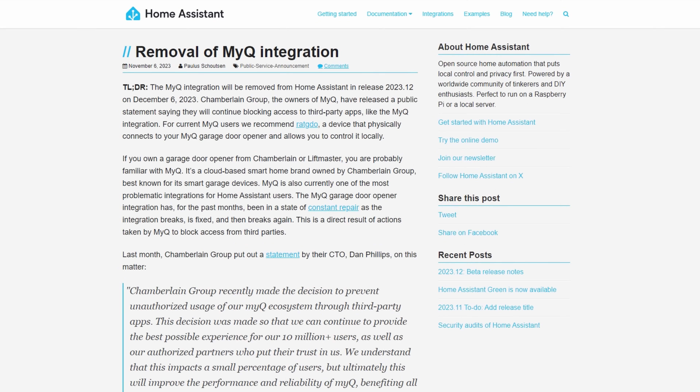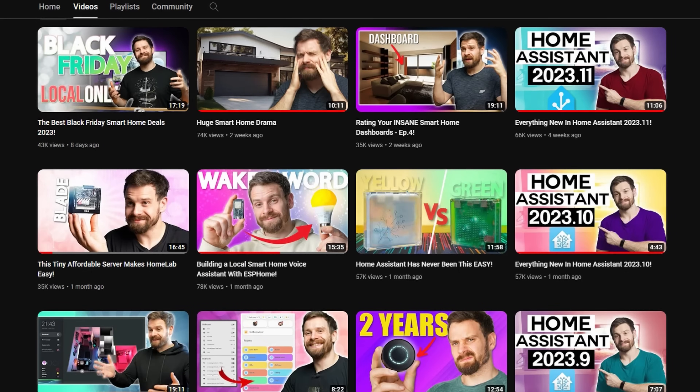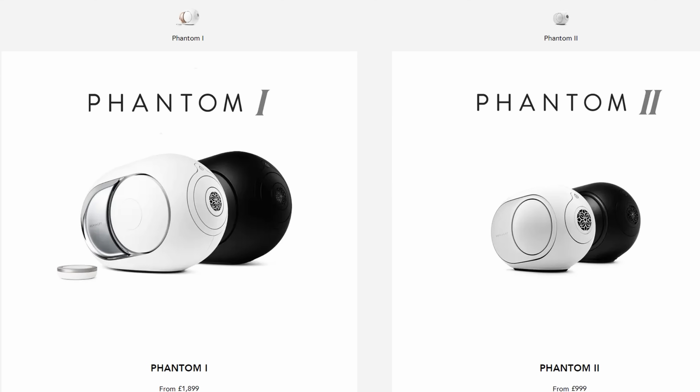There are quite a few new integrations this month. The first one is the Linear Garage Door integration. This is interesting because there was recently controversy around the MyQ integration, whereby the vendor removed the ability to integrate with it, so that's been removed in this release. Check out the video by Everything Smart Home for more context. A wheelchair integration has been added, which is really nice to see, with quite a lot of sensors available such as battery charge and distance travelled. There's also a new integration for the premium speaker brand Duvalet.